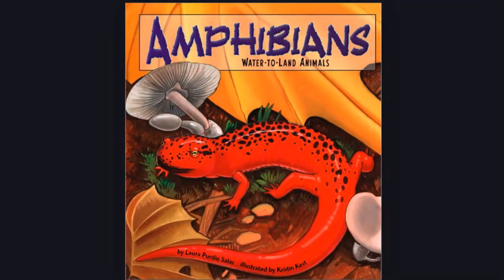Hello! Good day everyone, Raj here and welcome back to my channel. Today I'm going to share with you a text about amphibians, water to land animals by Laura Puerti Salas, illustrated by Kristin Kess.